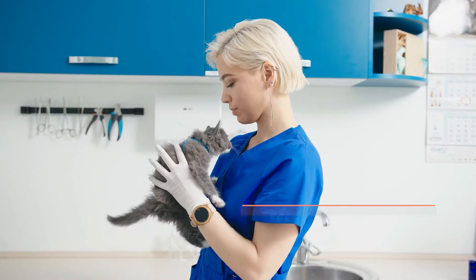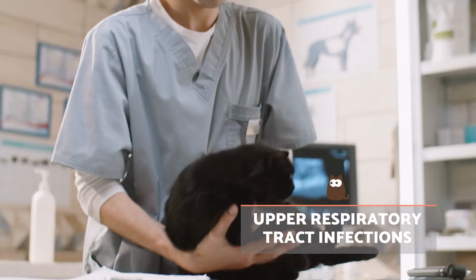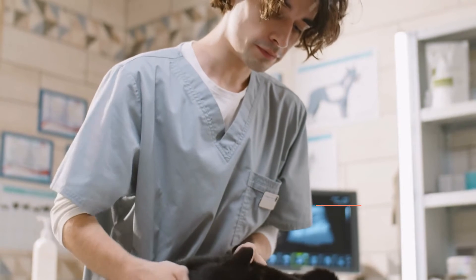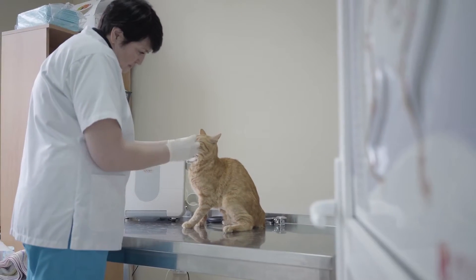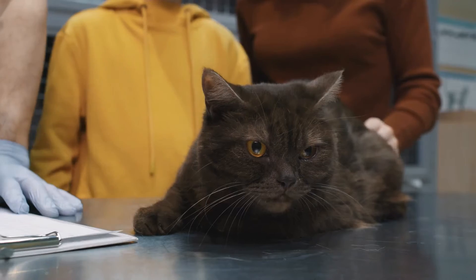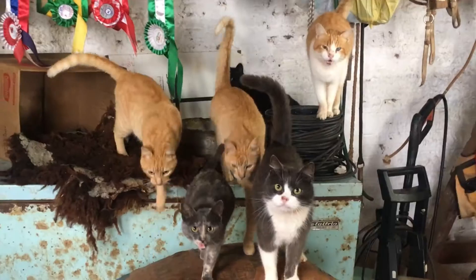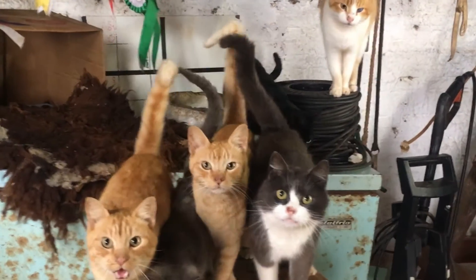Upper respiratory tract infections. These types of infection are characterised as being highly contagious as they can be easily transmitted through secretions. They are common in young kittens but can also affect cats with leukaemia or some type of immunodeficiency. Stressful situations can exacerbate the issue, such as living in a cattery or as the result of a surgical operation or illness.